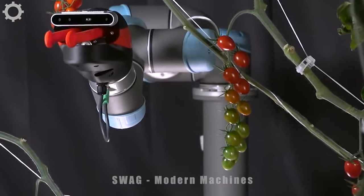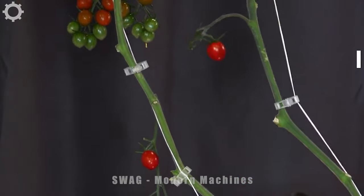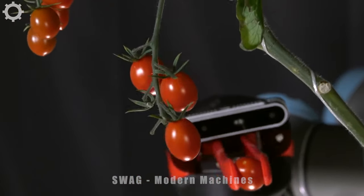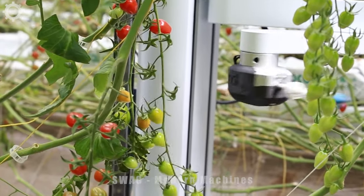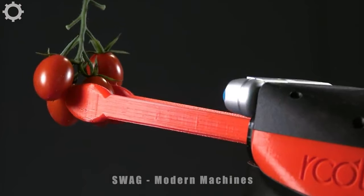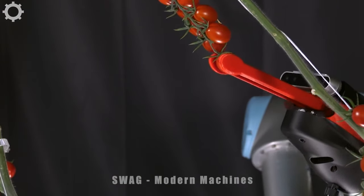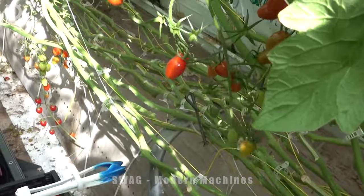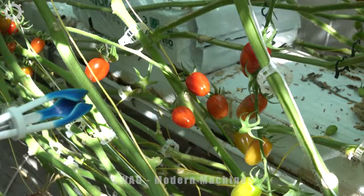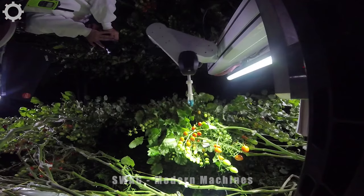Thanks to the constant advancement of robotic technology and artificial intelligence, agriculture is undergoing a revolution with the arrival of automatic tomato harvesting robots. This groundbreaking development brings greater efficiency to the agricultural industry while reducing labor and increasing productivity during the harvest. When ripe tomatoes are identified, the robot performs the harvesting process automatically and accurately. The robotic arms are designed to precisely cut tomatoes from plants without damaging others. The robot is also capable of sorting tomatoes based on size, shape, and quality, separating high-quality tomatoes for sale or processing.